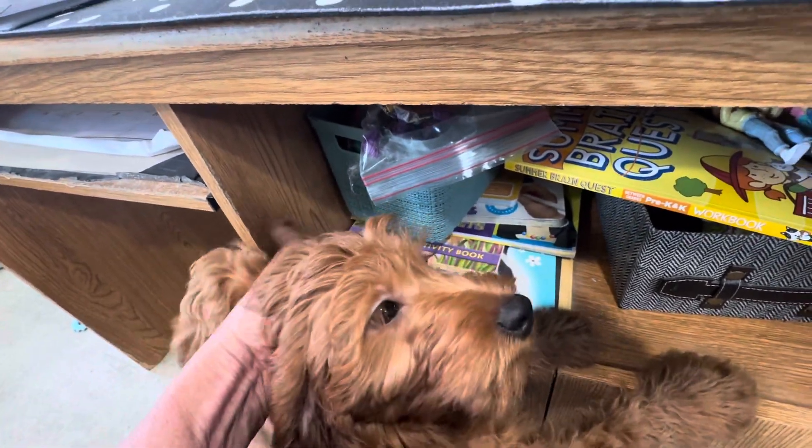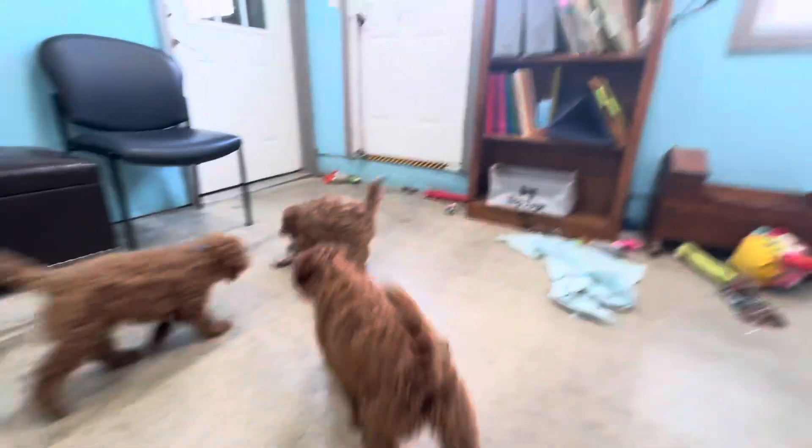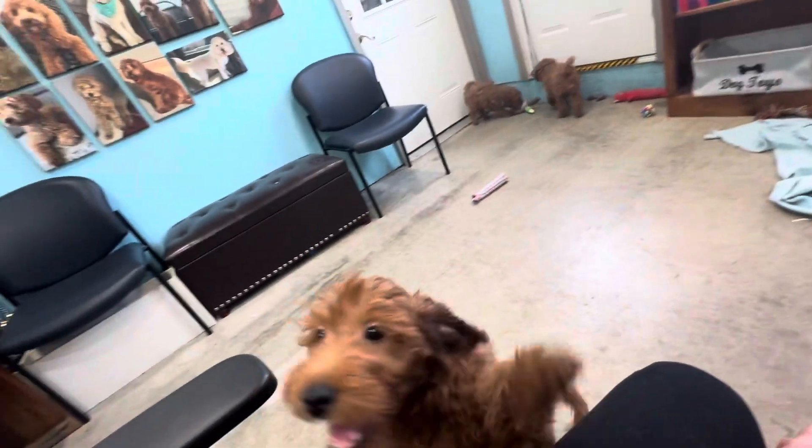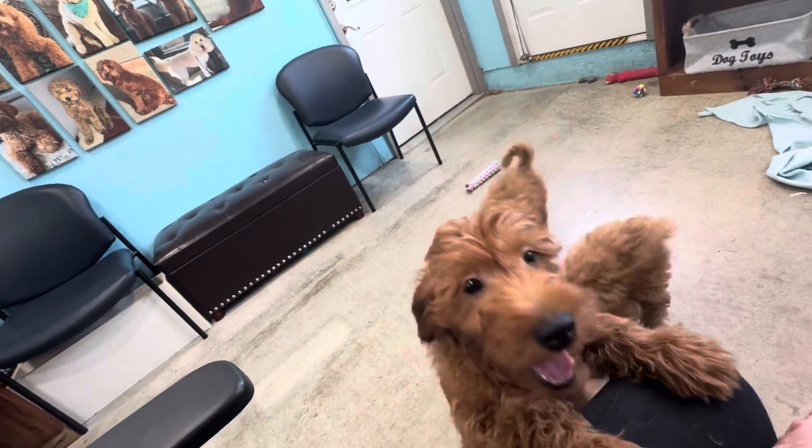Look at that. You said that feels good. Does that feel good? I'll give you a bath and we'll do that next. And then maybe some pictures and you'll look all fluffy and cute.